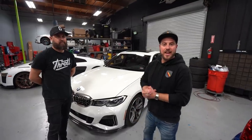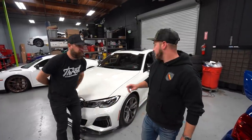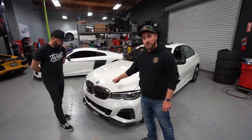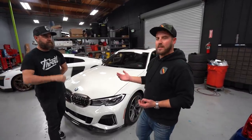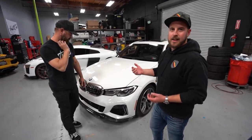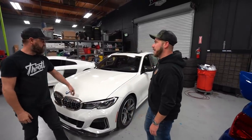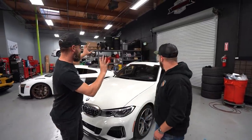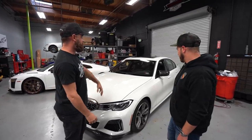That wraps up all the carbon work for today's video, except one thing — they still have the stock M340i diamond grills on the car. Rick wants to replace those with M3-style slat grills, ideally with a carbon surround to match everything else. 'The little carbon touches on this really tie the whole car together. White cars with carbon always look fantastic, so this is a no-brainer.'